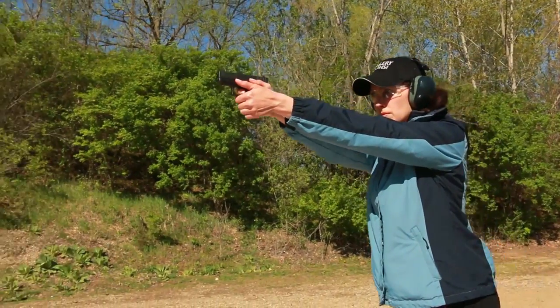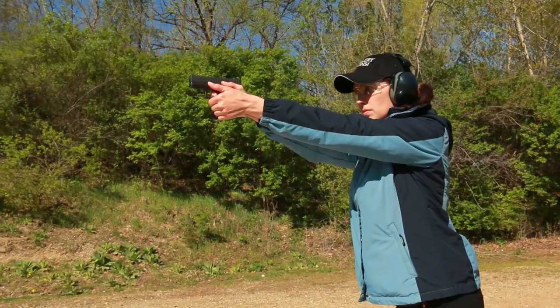The Glock 43 uses the same sight design as the full-frame model Glocks. If you already use a Glock service pistol, the 43 sights will make you feel perfectly at home. And if the Glock 43 is your only gun, you'll be able to practice with it at the range and develop confidence with a good, sharp sight picture.